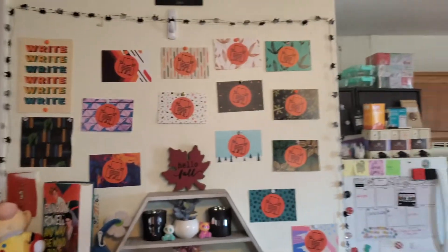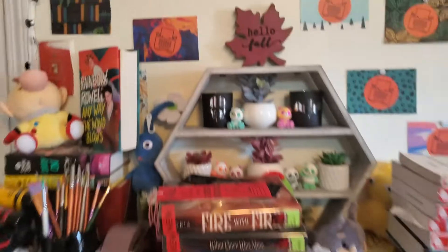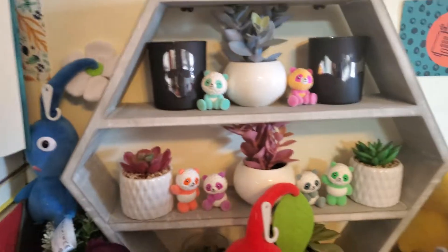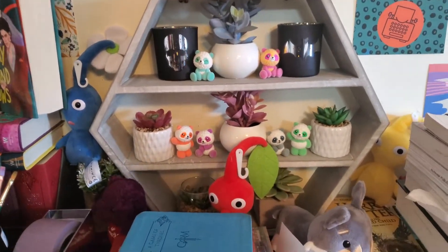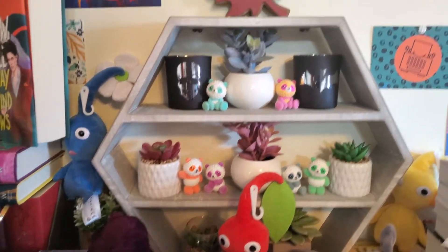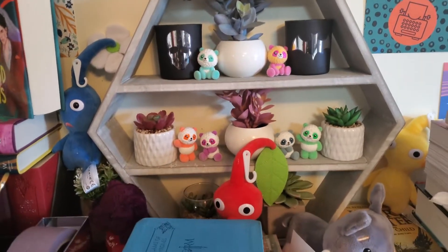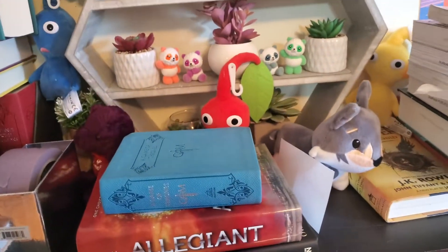Looking at the bookshelf here we can see all the cool stuff. I kind of love this hexagonal little shelf — I used to use it as a bookshelf when I had it up higher, but now it just holds all of my little pandas and cute little plants and whatnot. We also have a Pikmin hiding right underneath there.